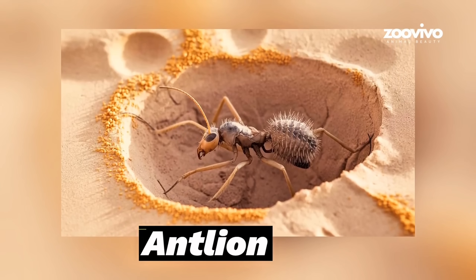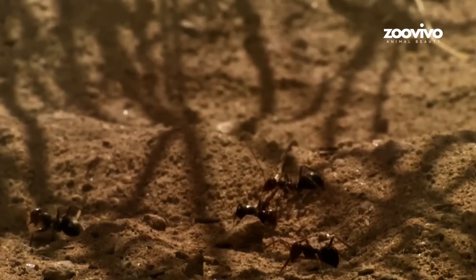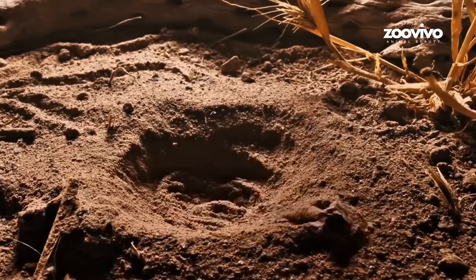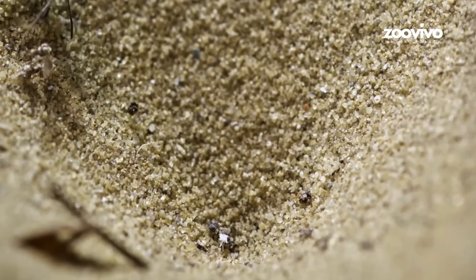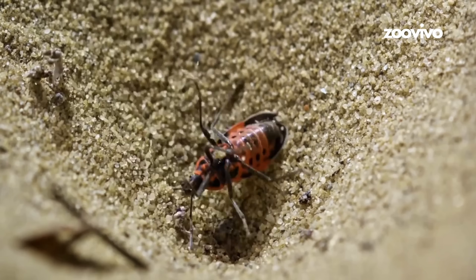Number 1: Antlion, the Sand Trap Master. This tiny bug doesn't run — it builds a sand trap. Baby antlions dig a hole shaped like a cone, like a little crater in the sand. When another insect walks too close, it slips. The walls are soft and slidey, and the insect falls straight to the bottom.